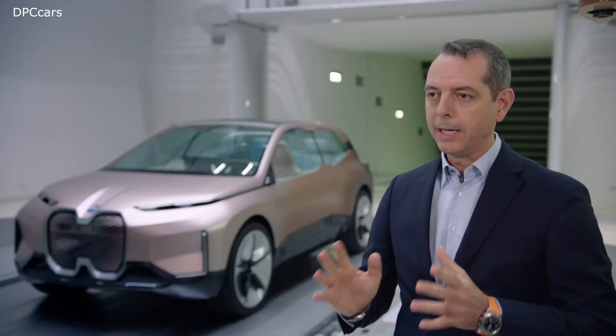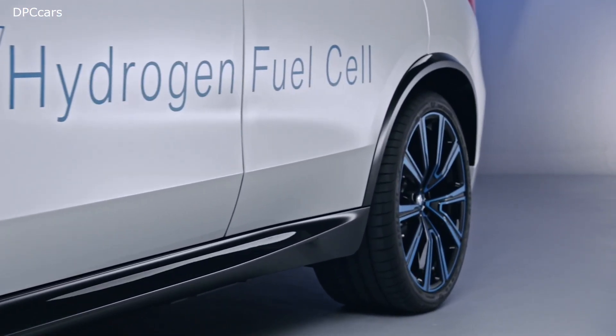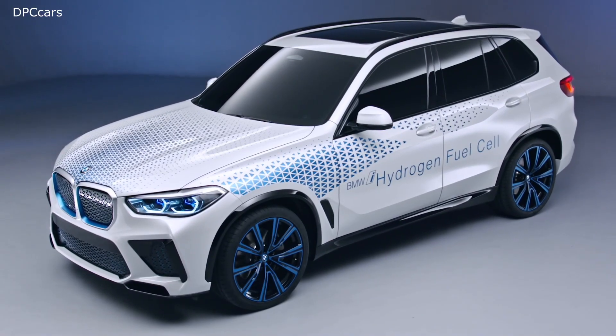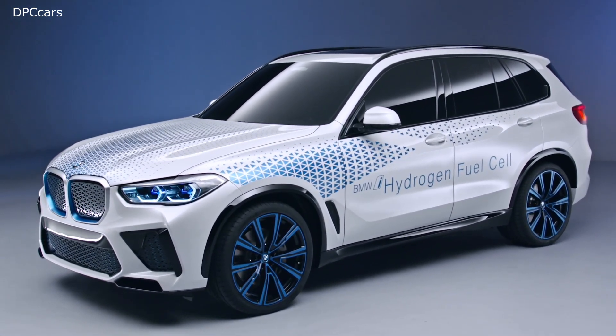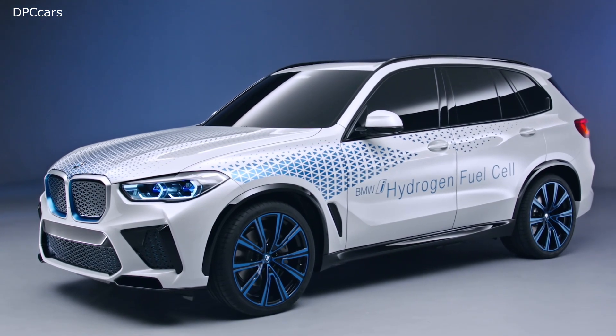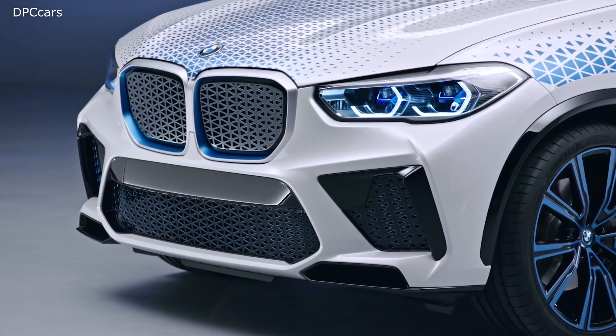Also, hydrogen as a source of energy is one of the options we are looking at. The BMW i Hydrogen Next, which we presented at the 2019 Frankfurt Show, gives you an idea of what a future BMW fuel cell electric vehicle could look like.